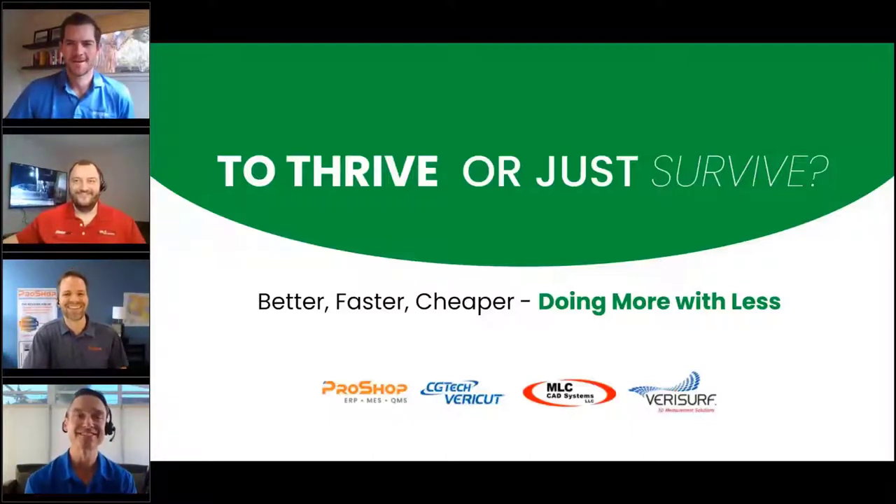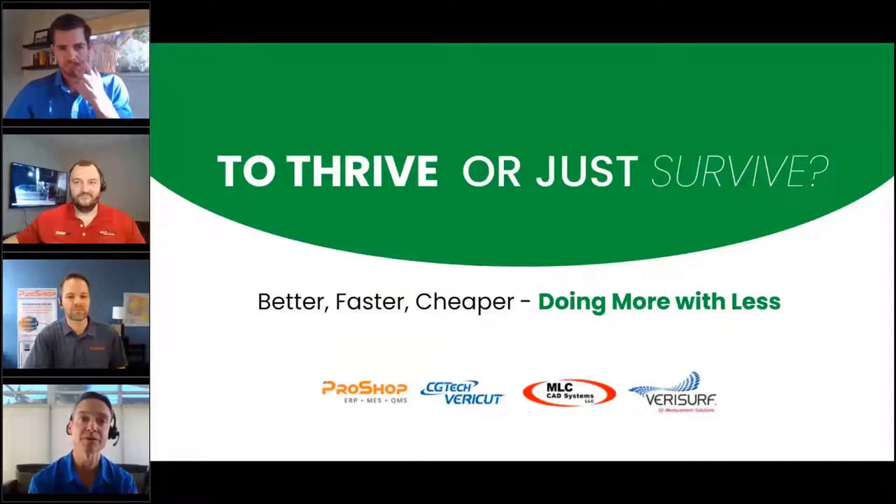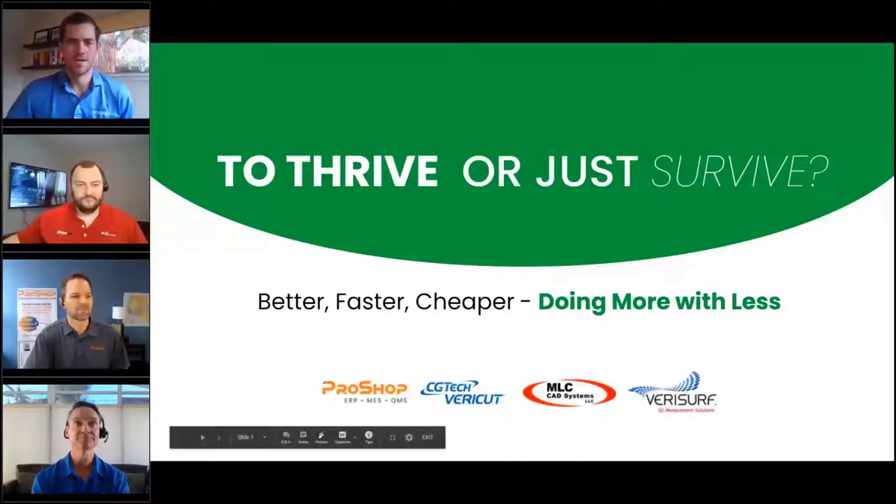My name is Brian Jacobs from CG Tech. CG Tech is the developer of Vericut software — software to simulate, verify, and optimize NC code, simulating CNC machines. The company has been in business for 32 years; I've been part of it a little more than half of that. In my current role I cover the Pacific Northwest and I'm also the Boeing global account manager for CG Tech.